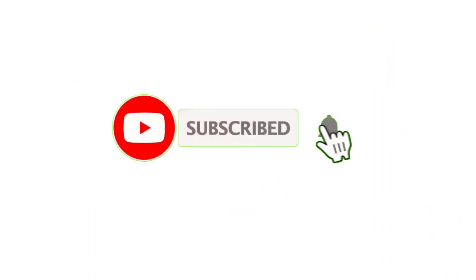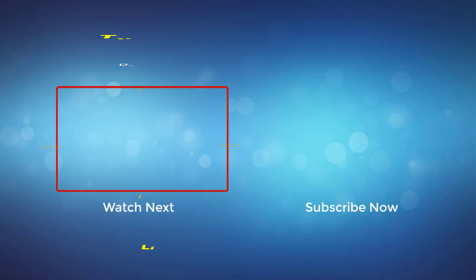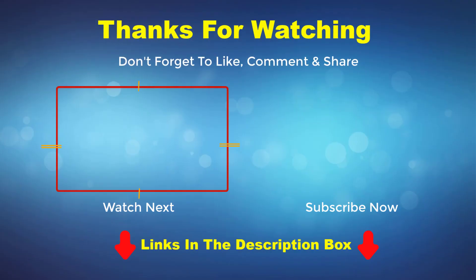Thank you for watching this video. If you enjoyed it, please subscribe to my channel. If you need more information or want to know the product price, check out the description box. For any questions, please comment below.